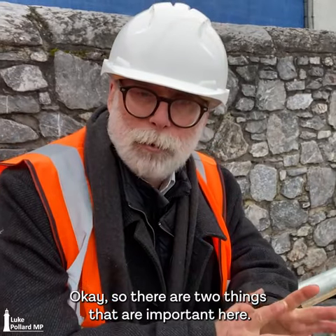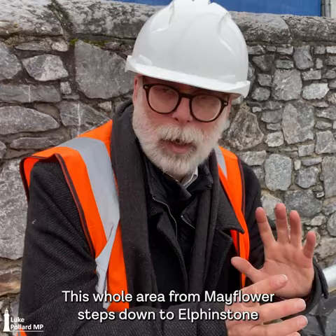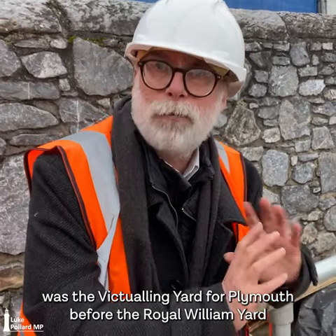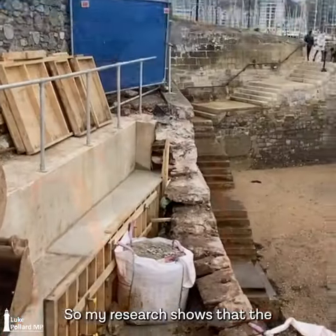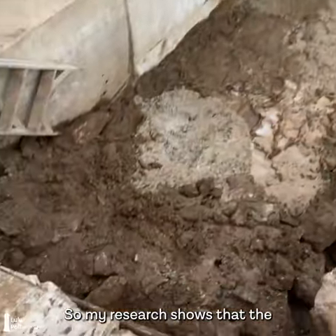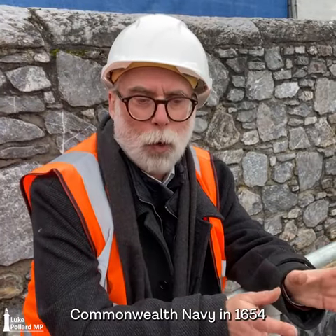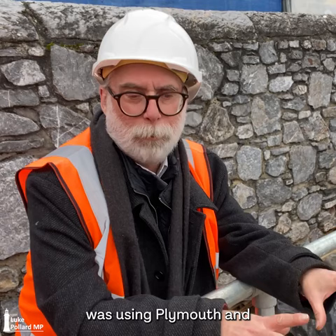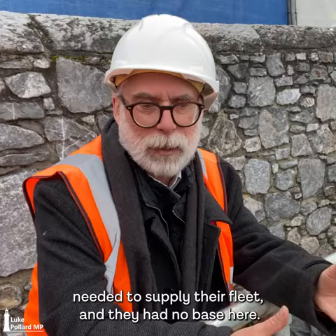This whole area from Mayflower Steps down to Elphinstone and Fisher's Nose was the Vittling Yard for Plymouth before the Royal William Yard was built. My research shows that the Commonwealth Navy in 1654 was using Plymouth and needed to supply their fleet, and they had no base here.